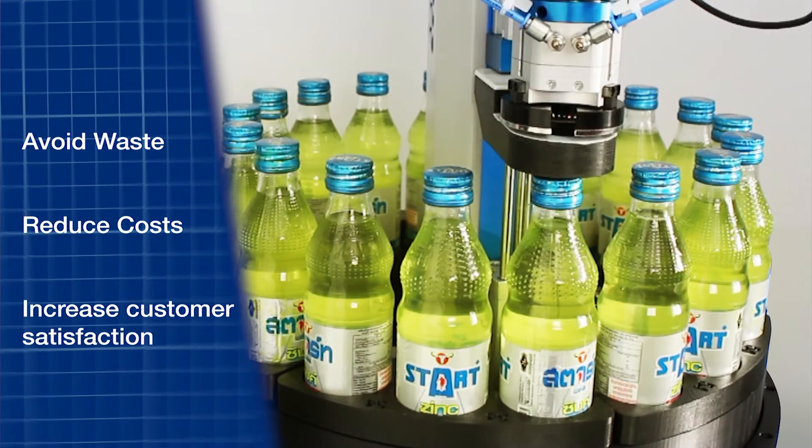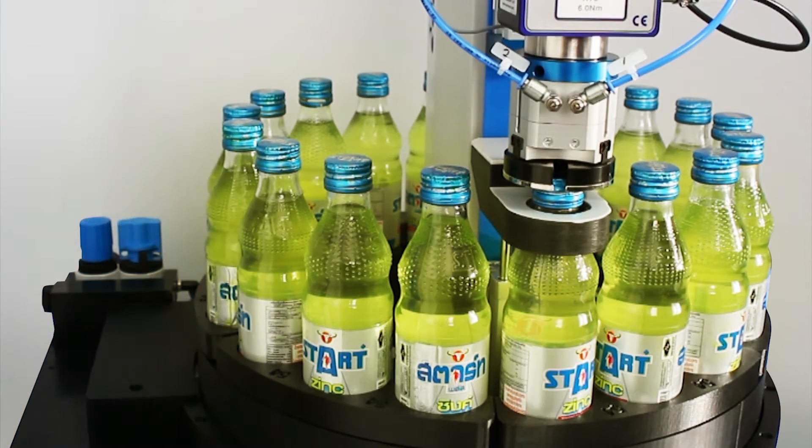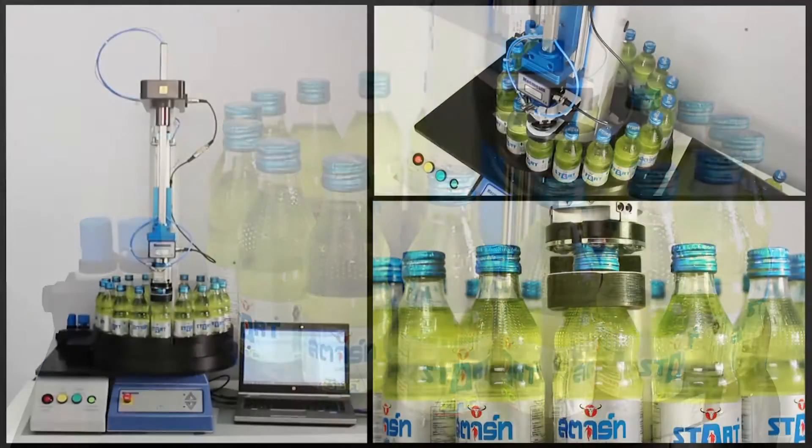Measuring these opening torques confirms that the capping process is operating correctly, preventing lost production time or costly wastage caused by incorrectly fitted closures.